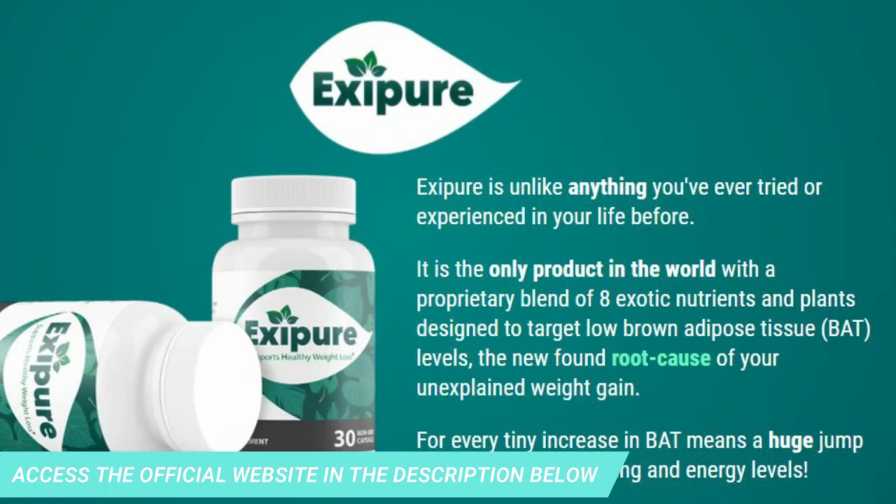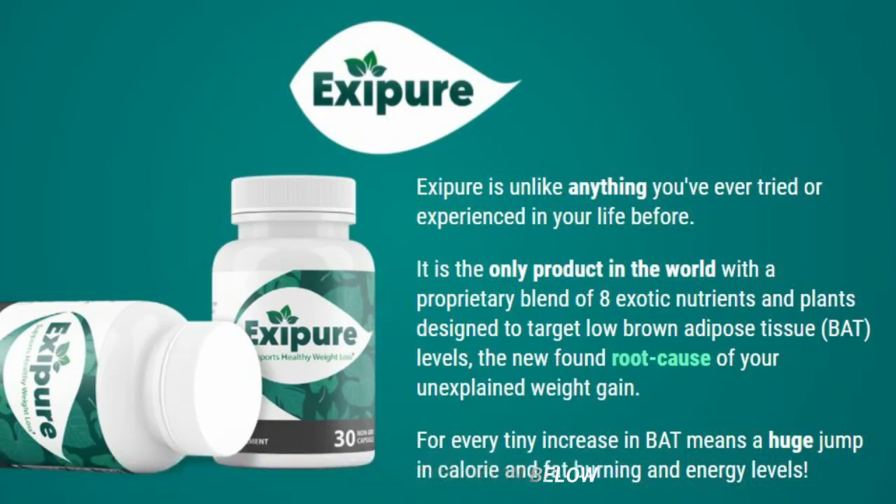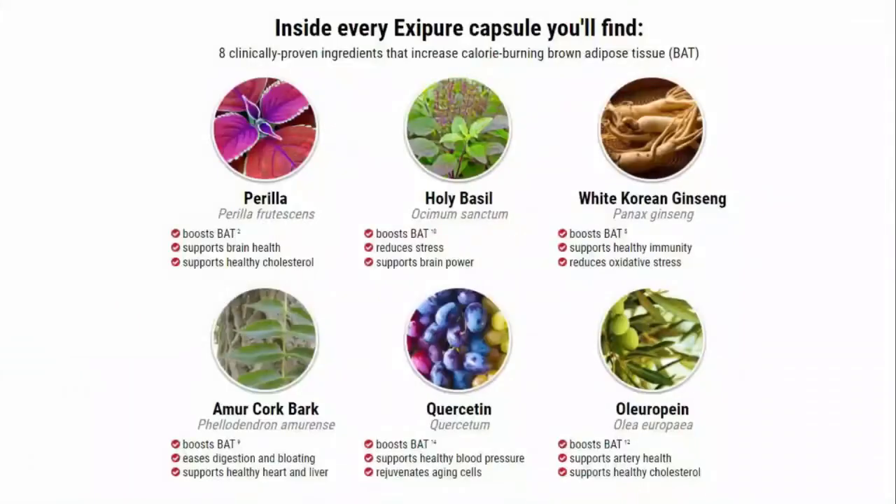So what is Exapure? Does it really work? The answer is yes — Exapure works. After many laboratory tests, researchers have identified a natural formula with concentrated ingredients that will support healthy weight loss, with a unique blend of eight nutrients and exotic plants in a way never seen before.